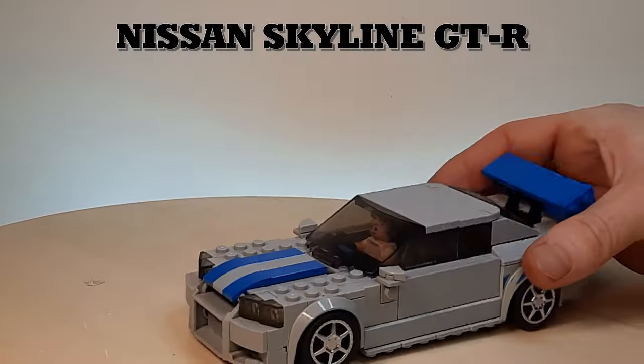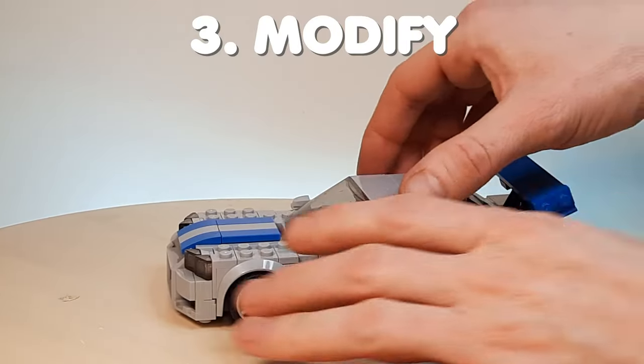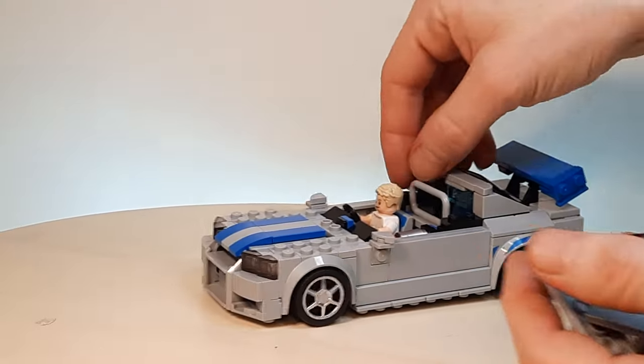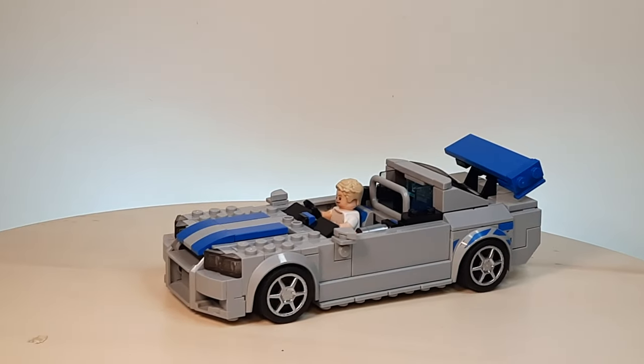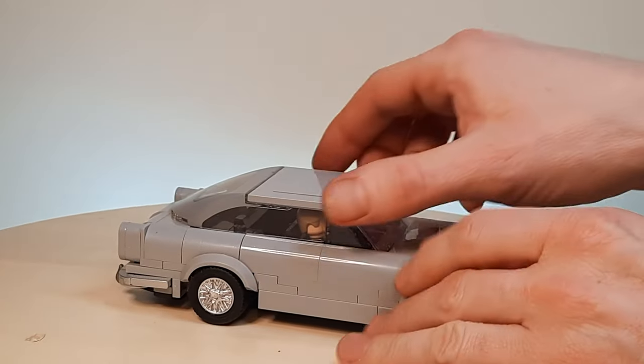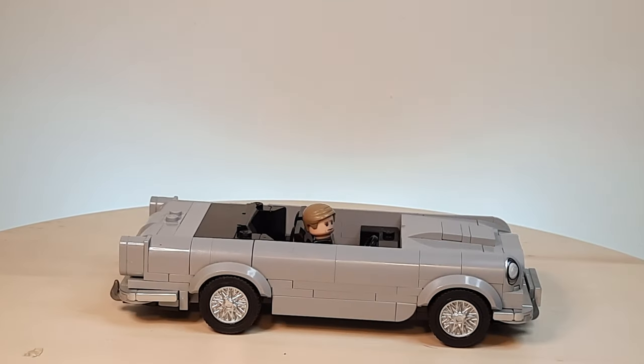The third step in becoming a better car builder is to modify the cars the pros make. So like here I took the Nissan Skyline and removed the roof and now I have a convertible. How about we take the Aston Martin and remove the roof — we have a convertible.